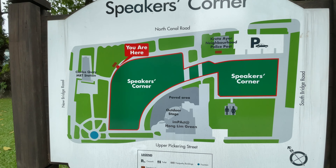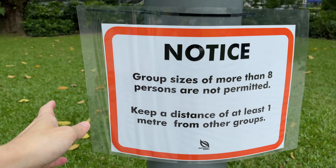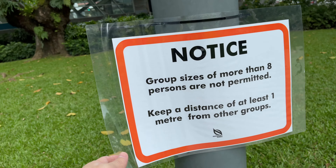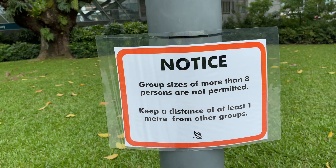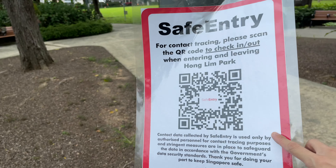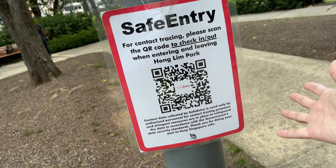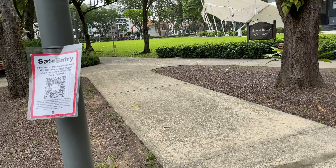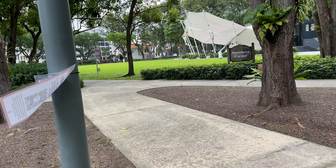Oh, there is a police post here at the top right side — that's very convenient. Due to the pandemic there are regulations here that prevent groups from gathering in sizes more than 8. This is actually the new regulation; it used to be 5. There is a safe entry QR code here as well, so the public can scan it to be contacted in case any infectious person visits the park at the same time.